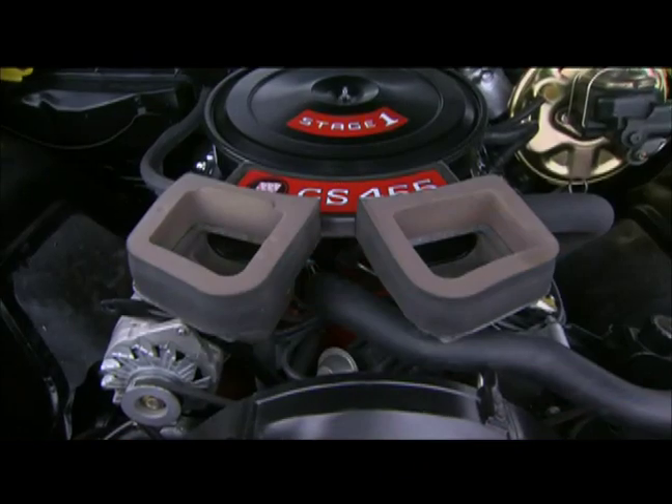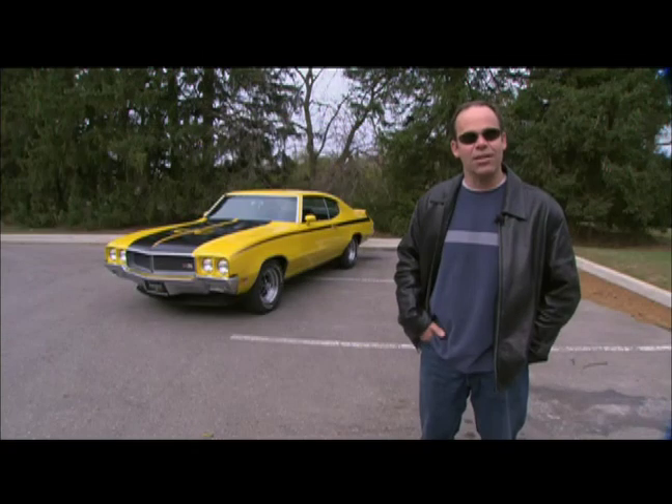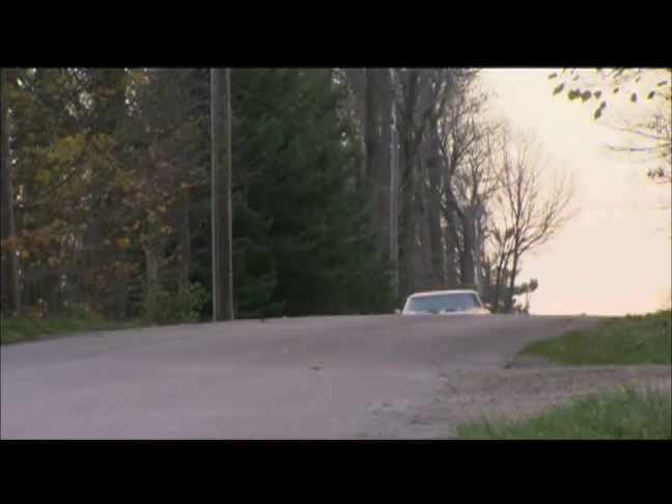It came with bucket seats and of course the 455 engine. For another $199 you could order the Stage 1 — another 10 horsepower — but obviously Motor Trend thought it was more than 10 horsepower; they called it the fastest car they had tested to date, period. Pretty neat car — let's take it for a ride.